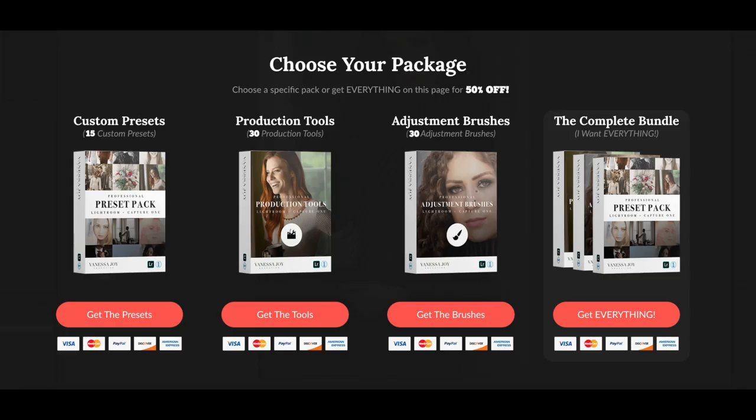The 15 styles, 30 brushes, and 30 stackable production tools are all sold separately, so you can grab whatever you need. But if you grab them together, I've got a great deal for you down below.